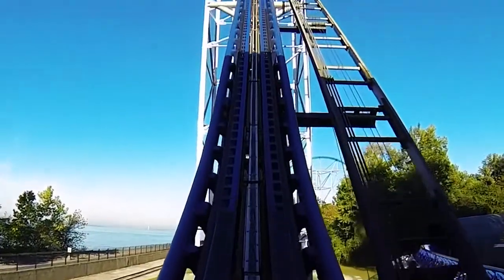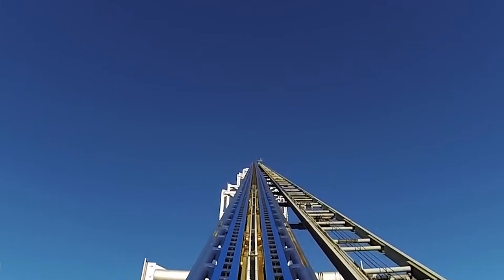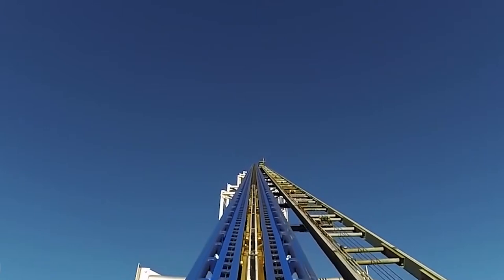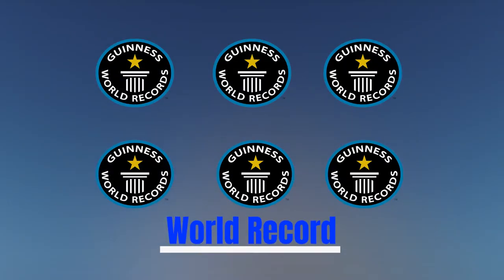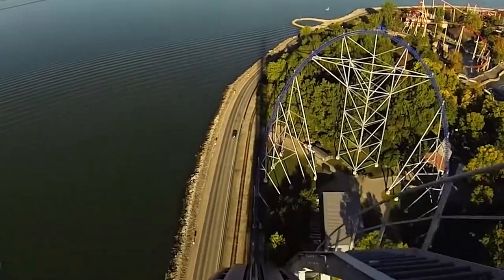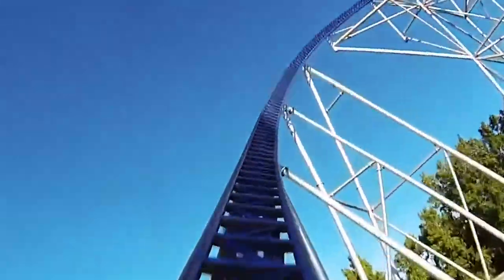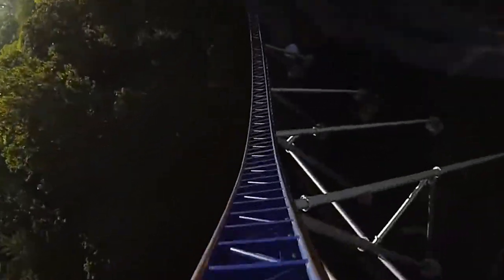And at number 1: Millennium Force, a steel roller coaster located at Cedar Point Amusement Park in Sandusky, Ohio. Manufactured by Intamin, it was the park's 14th roller coaster, dating back to the opening of Blue Streak in 1964. Upon completion in 2000, Millennium Force broke six world records and was the world's first giga coaster — a term coined by Intamin and Cedar Point to represent coasters exceeding 300 feet in height that complete a full circuit.